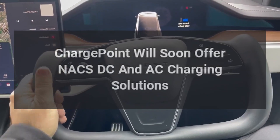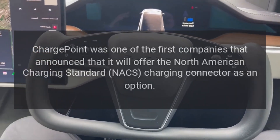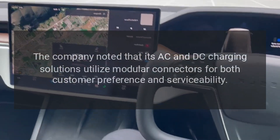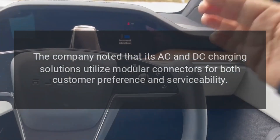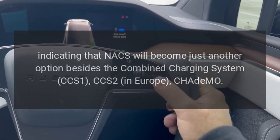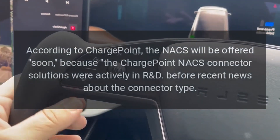ChargePoint will soon offer NACS DC and AC charging solutions. ChargePoint was one of the first companies to announce it will offer the North American Charging Standard (NACS) connector as an option. The company noted that its AC and DC charging solutions utilize modular connectors for both customer preference and serviceability, indicating that NACS will become just another option alongside CCS1, CCS2 in Europe, CHAdeMO, and the J1772 AC plugs.